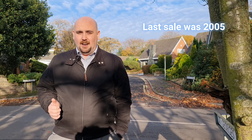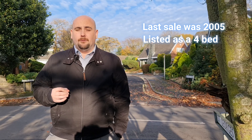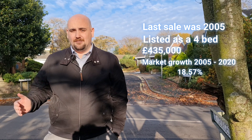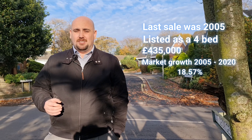I'm going to do some quick valuation maths for you now — try not to get bored by it. What we know is that the last sale was back in 2005, a four-bedroom which sold for four hundred and thirty-five thousand. If we take the market growth from 2005 to now, which is eighteen and a half percent, that means the average sale price here would have been five hundred and fifteen thousand, seven hundred and sixty-eight pounds.